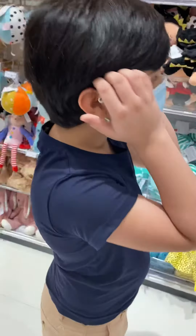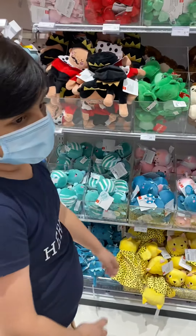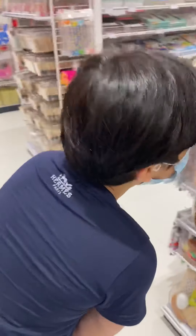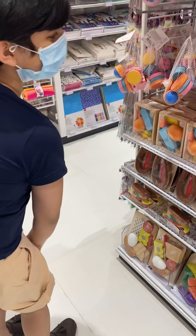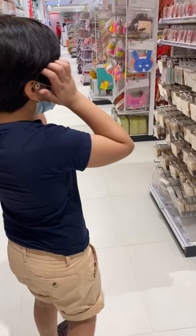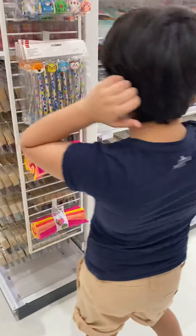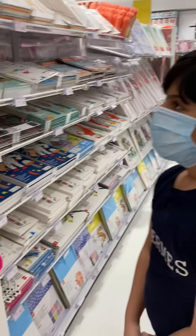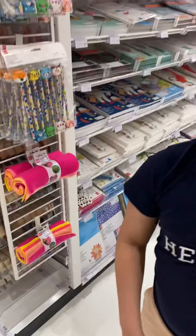Now these are some fluffy toys that I like. And look at these — they're so cute. They're like mini eating things: cake, some cheese, and boxes. Look at these cute pencils. So cute. I actually like these pencils.